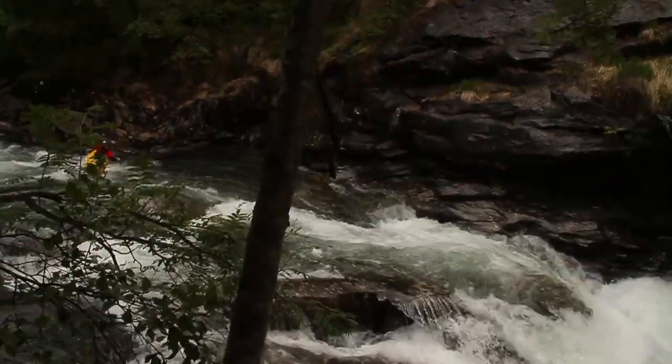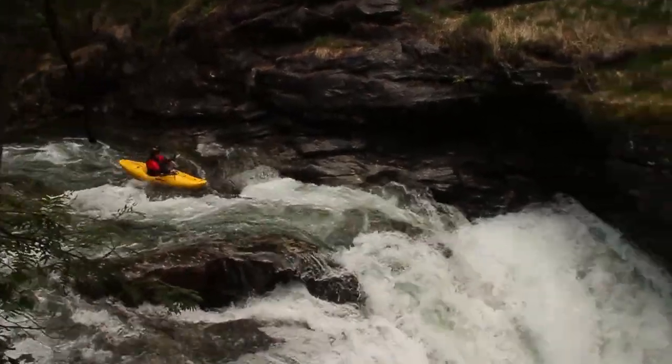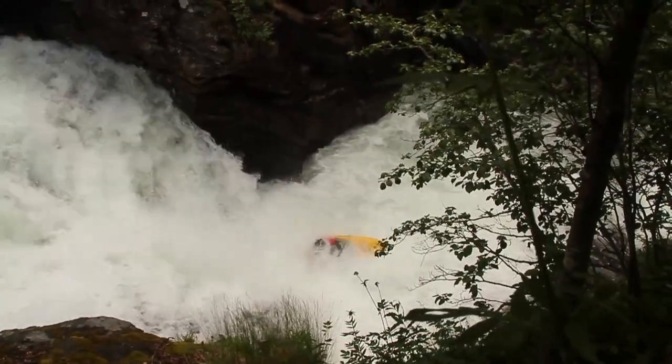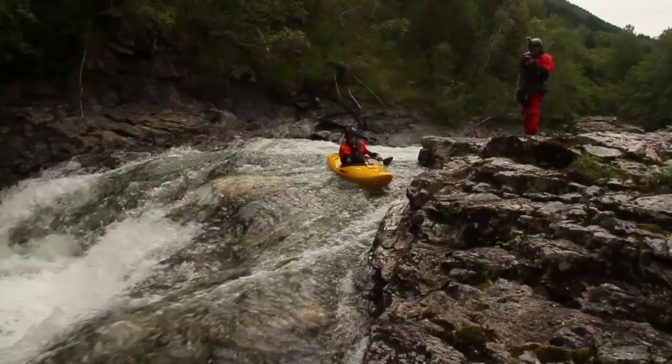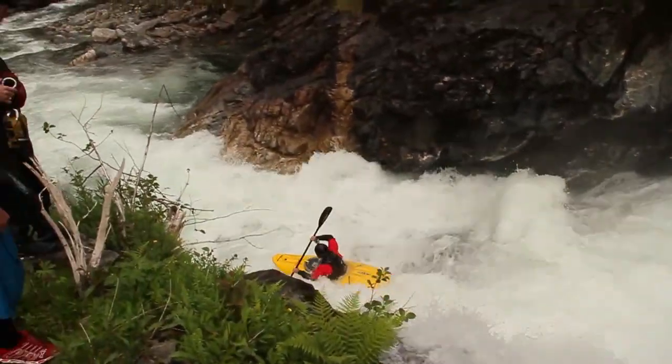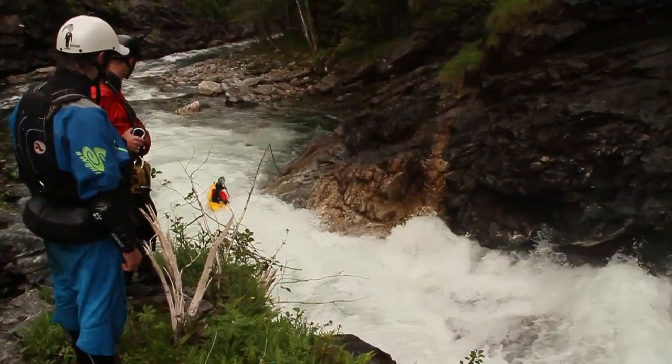You have the main attraction of the lower, which is a super tight waterfall. Really hard to boof, but you can easily walk it on river right if you don't like it. Then there's this feature known as the portage, but it's actually a really sweet rapid — slide into a boof.